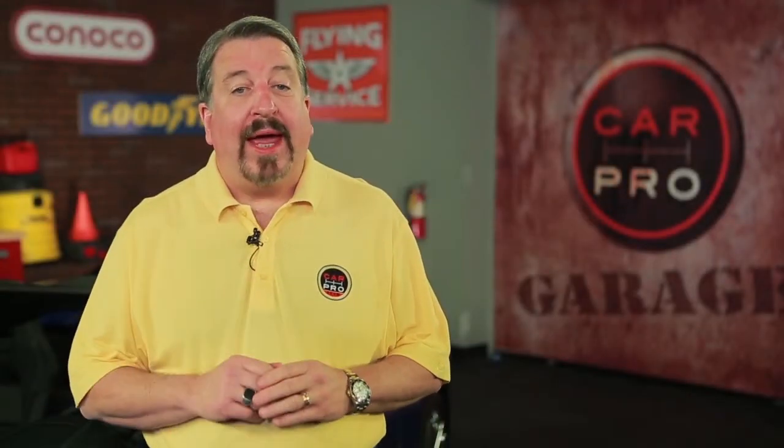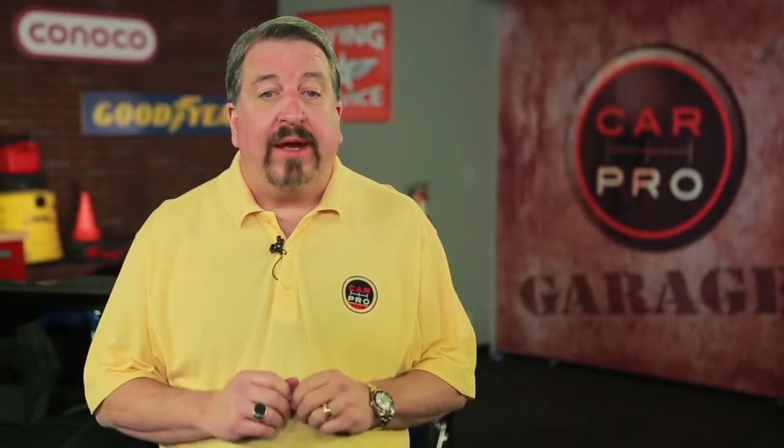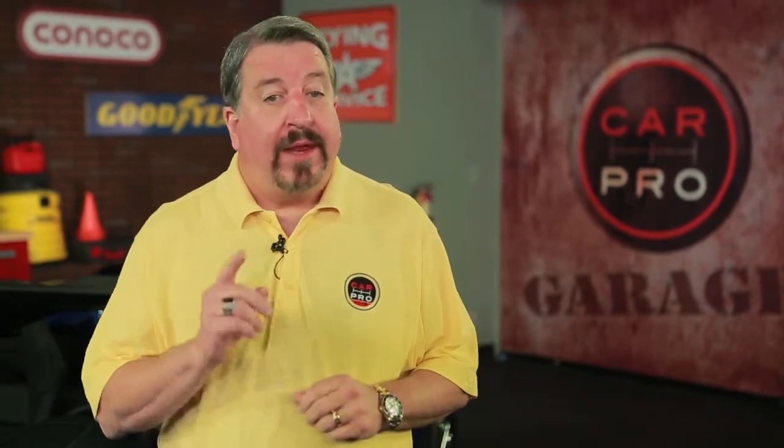I'm Jerry Reynolds, The Car Pro. Welcome to Cowboy Kia, the only Kia dealer in the Greater Houston area that I recommend.